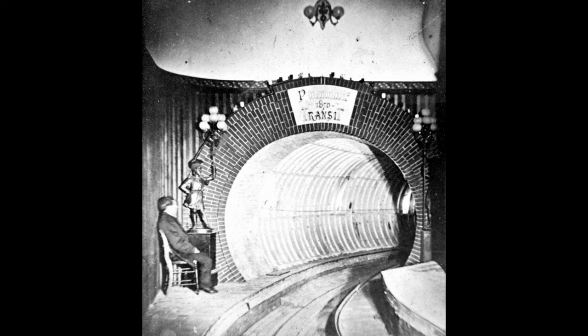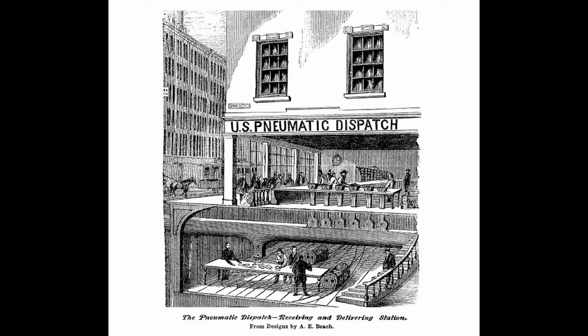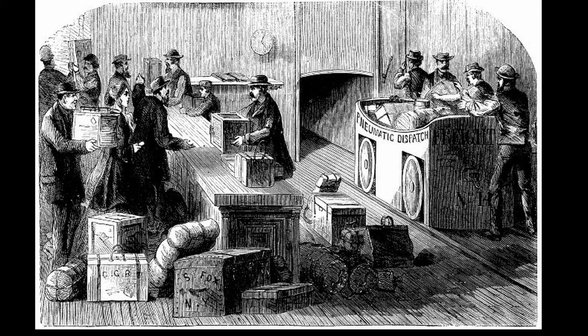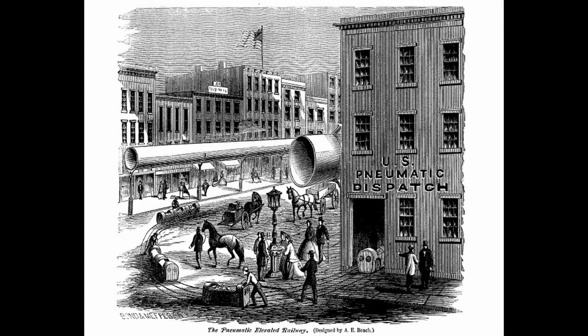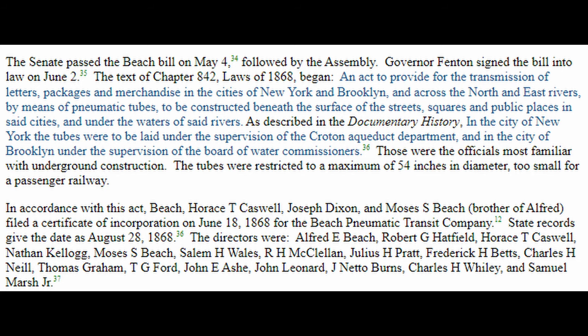Dixon's iron cast tunnel design would be present in the Beach Pneumatic Tunnel and will play an important role towards the end of the video. In January of 1868, Alfred Beach released a promotional booklet called the Pneumatic Dispatch containing his ideas and illustrations of an elevated pneumatic transit. On June 18, 1868, the Beach Pneumatic Transit Company would become official, with Alfred Beach and Joseph Dixon as owners.